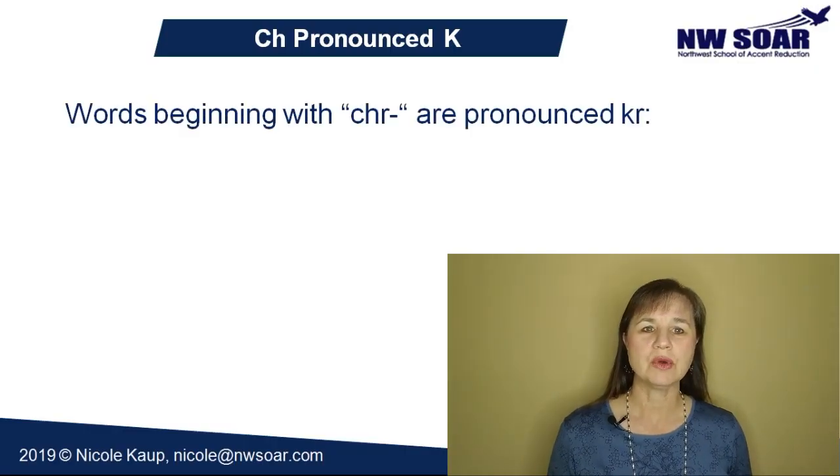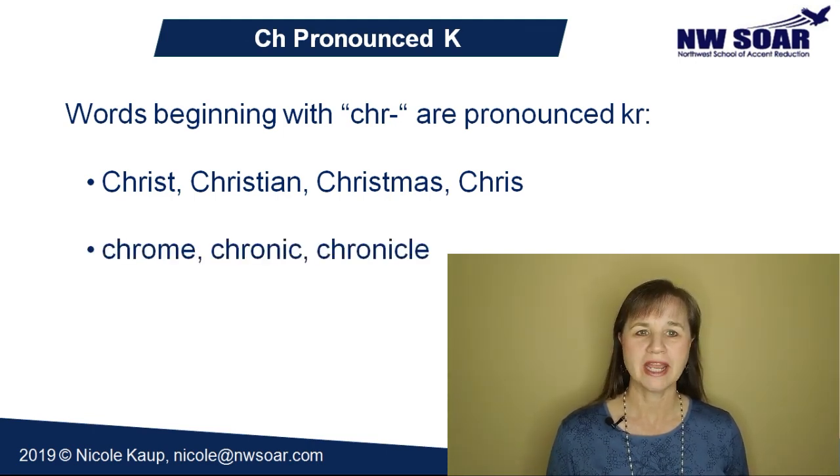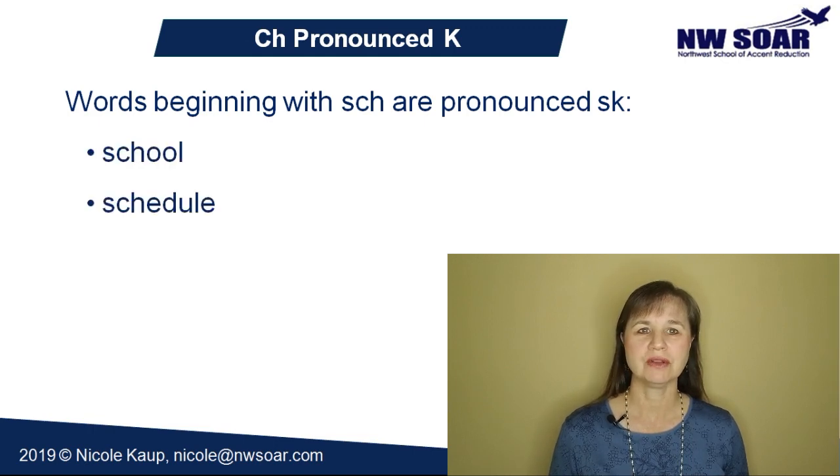First, let's look at a few that follow a fairly predictable spelling pattern. Words beginning with C-H-R are pronounced Kr, like Christ, Christian, Christmas, and the name Chris, and words like Chrome, chronic, and chronicle. In American English, words beginning with S-C-H are pronounced Sk, such as school, schedule, scheme, and scholarship.